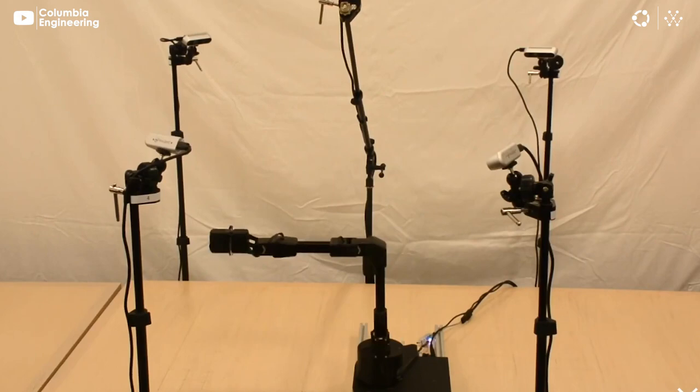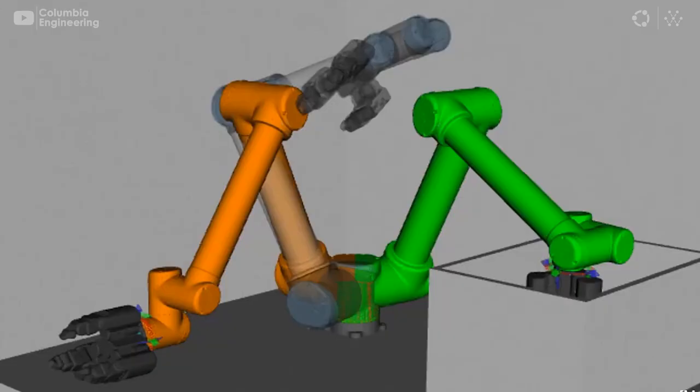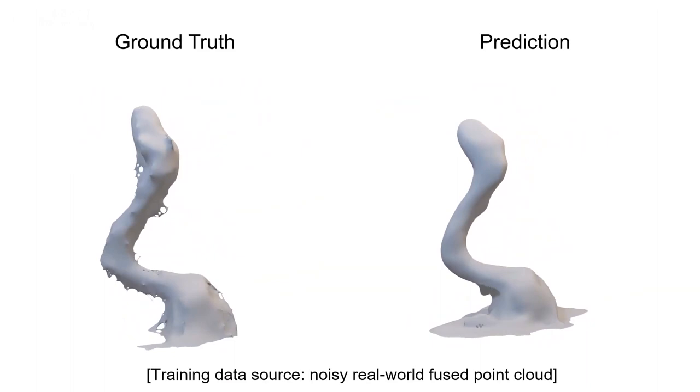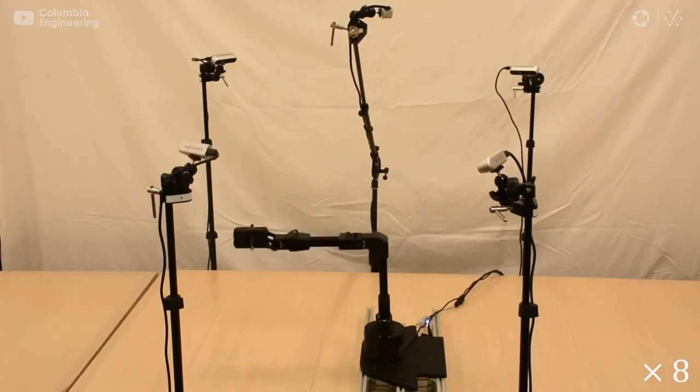Robots are now able to learn a model of their entire body from scratch without any human assistance. Researchers from Columbia University developed a visual self-model using deep neural networks that allowed a robot to learn the relationship between its motor actions and the volume it occupied in its environment.